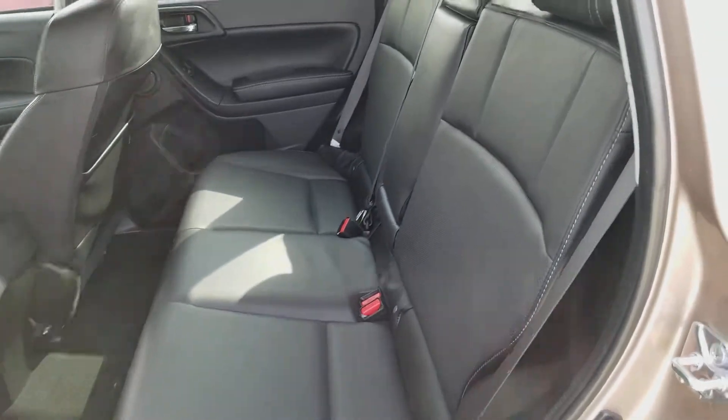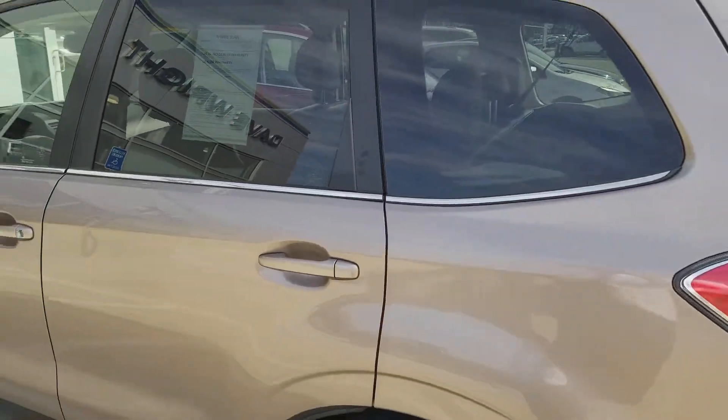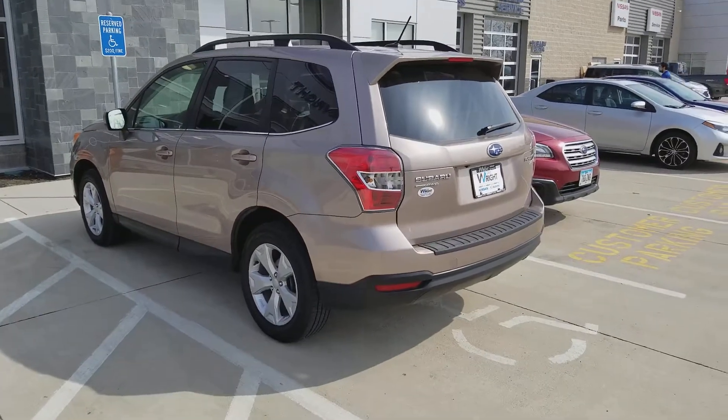You can see the legroom in the back seats here. Those seats actually recline, making it much more comfortable on longer drives. And this is in the bronze color, which is now only available if you go all the way up to the Touring trim.